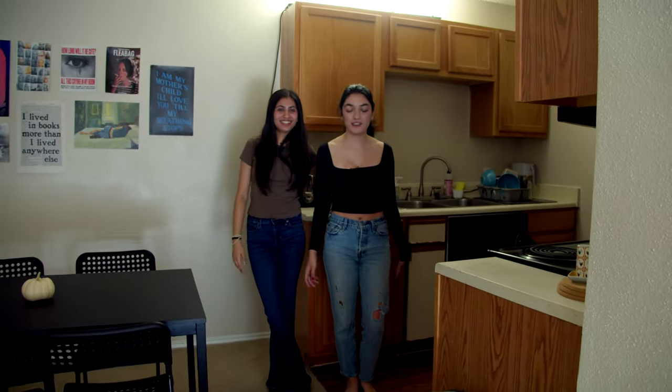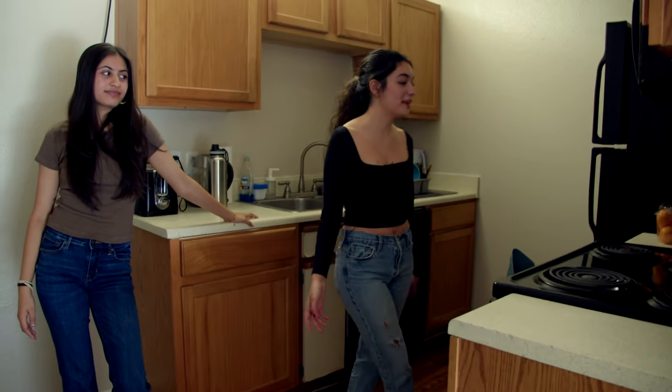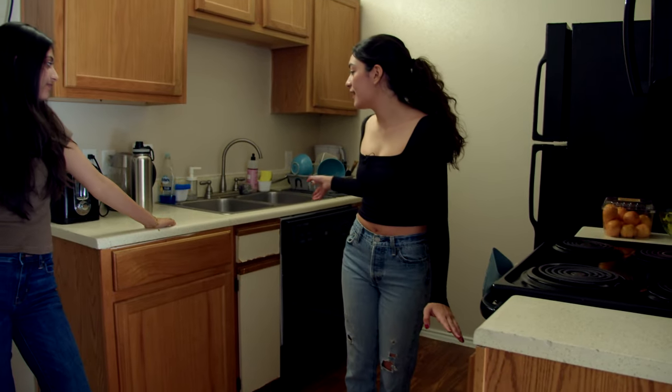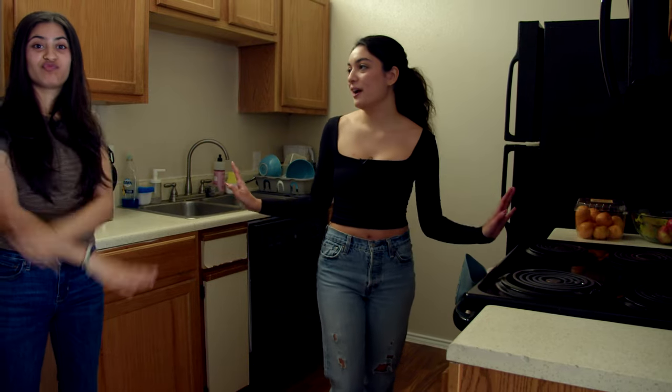This is where we are actually cooking our own meals for the first time ever in our whole lives. We have all the basic necessities like an oven, a microwave, a fridge, a sink. We do our own dishes — I don't touch hers, she doesn't touch mine. That's how it goes.